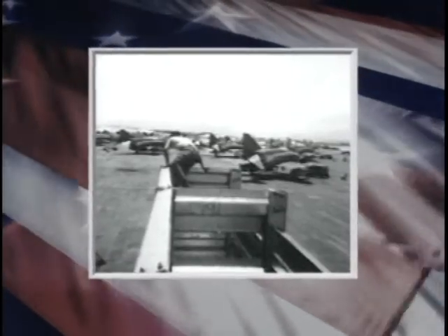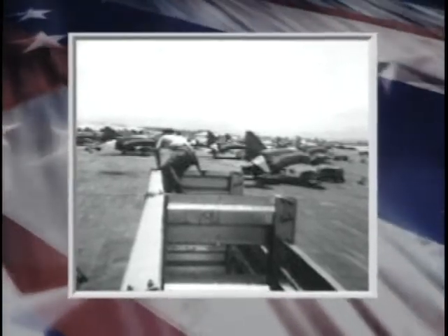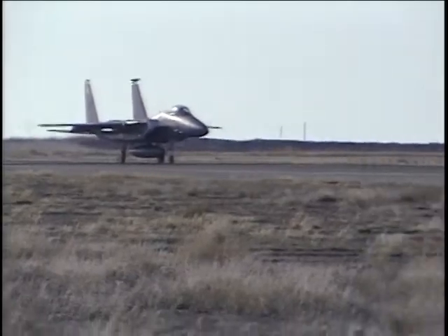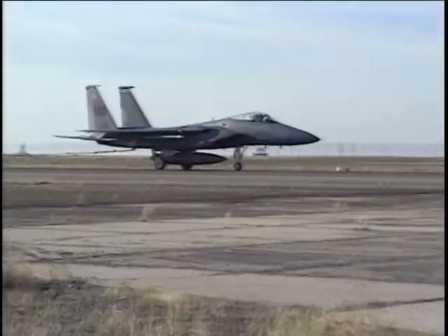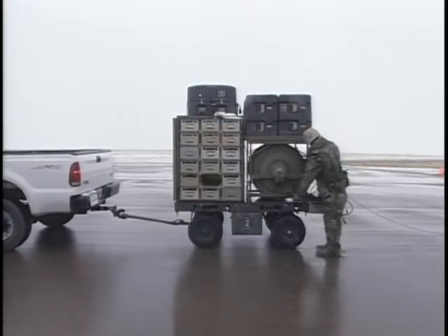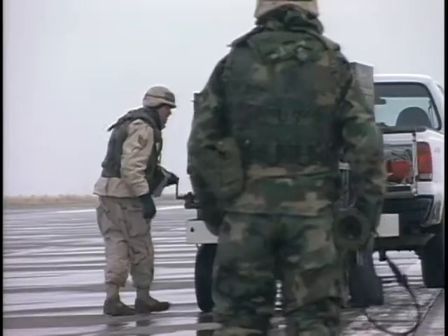Red Horse units are quick and versatile in the installation of revetments for aircraft and facility protection. They are also expedient in site preparation and installation of barriers using mobile aircraft arresting systems, and they specialize in the installation and site preparation of contingency airfield lighting.